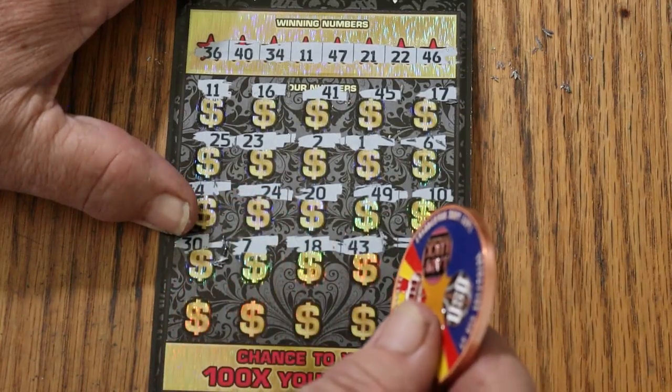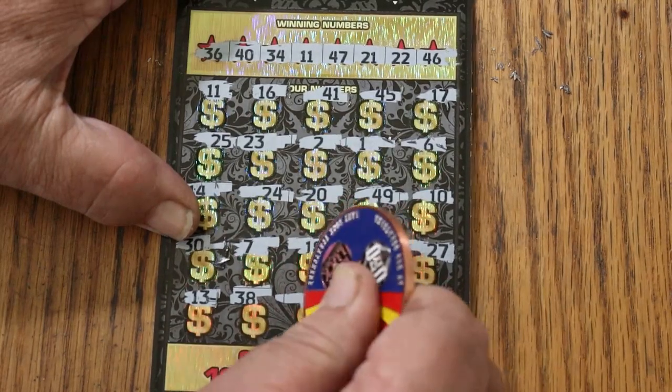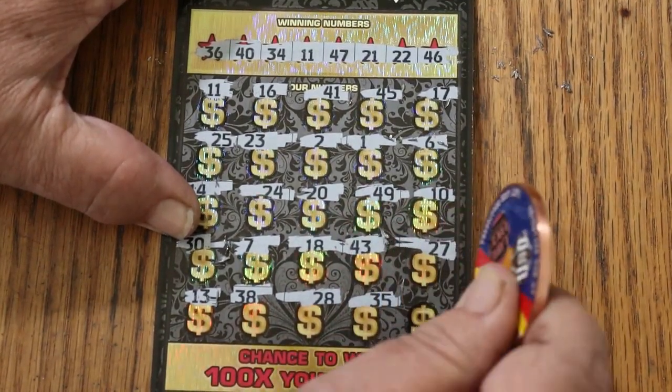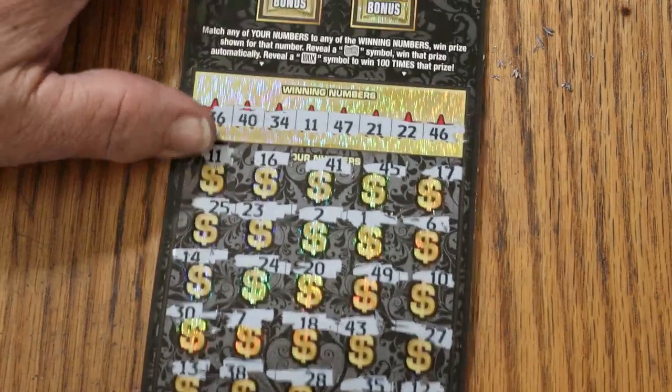Continuing: 43, 27, 13, 38, 28, 35, 12 in the corner — so just the 11 matched. Let's check the bonuses.